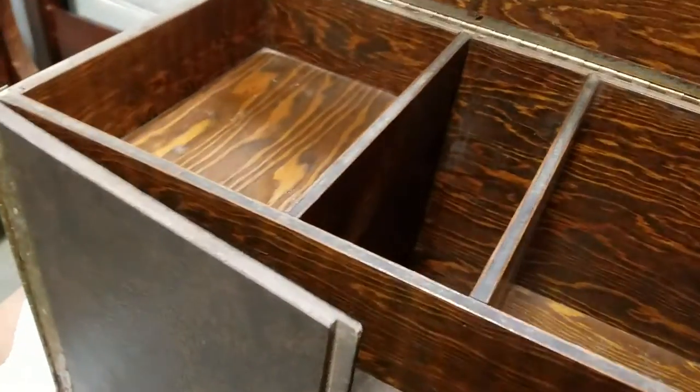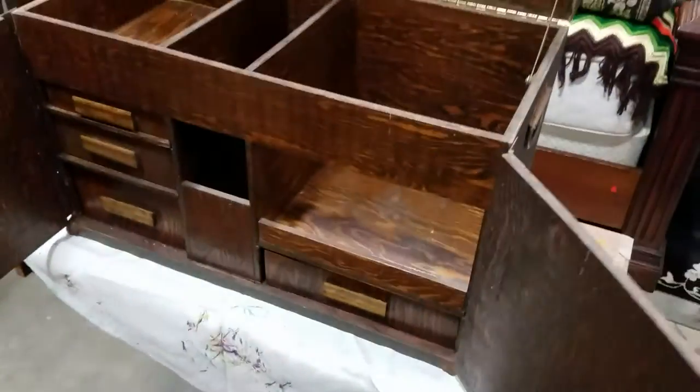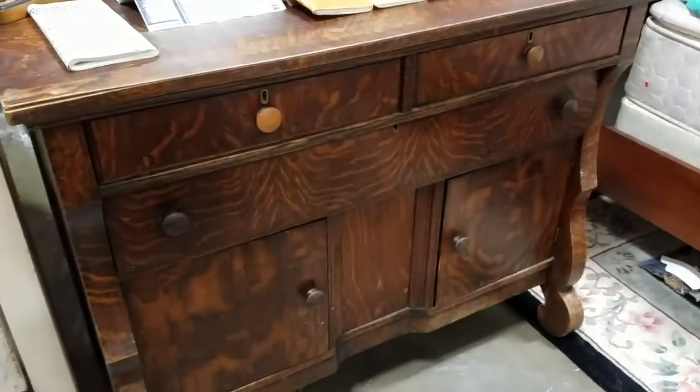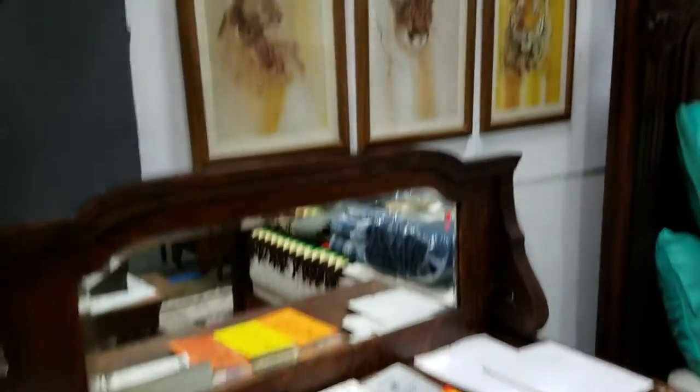This box is pretty cool too. I wish they had it open. Someone told me it was like a mortician's cosmetology box, but I have no idea. There's a nice old display shelf and this quarter-sawn buffet — very nice.